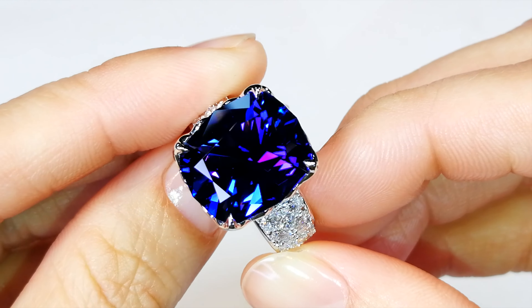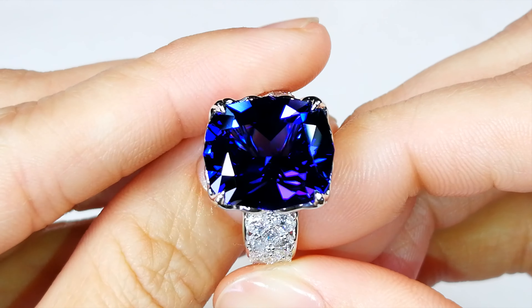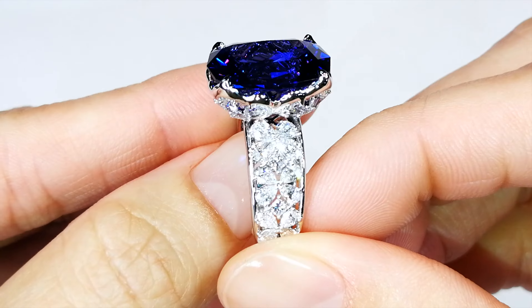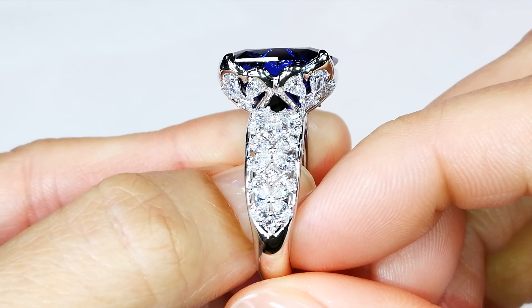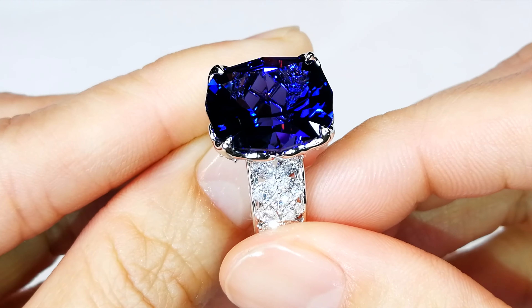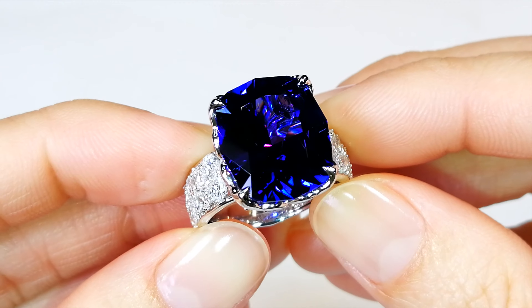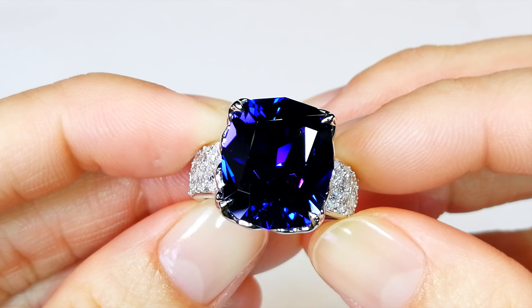But once you put this unforgiving Cat Florence cut on it, it is unbelievable. This was a 24-carat tanzanite. Cat has cut it to her statement cut, which is the Cat Florence precision edgy cut. You are looking at a 10.77 carat — she has lost 60-odd percent of weight, and she doesn't care.